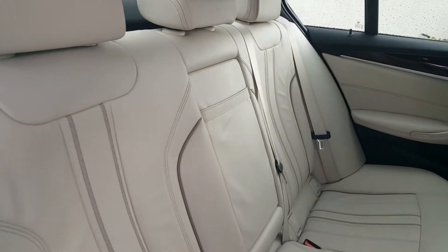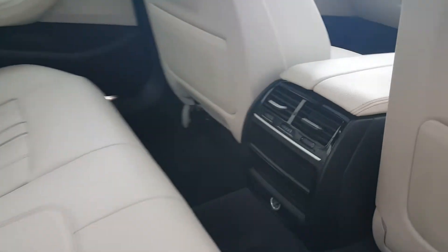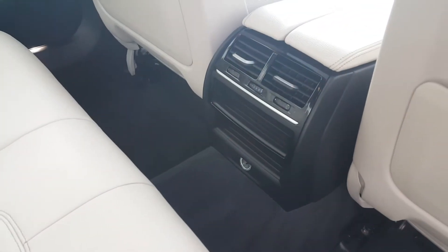Into the back seats now — as you can see, a nice comfortable back. You have your heating and ventilation system there as well.